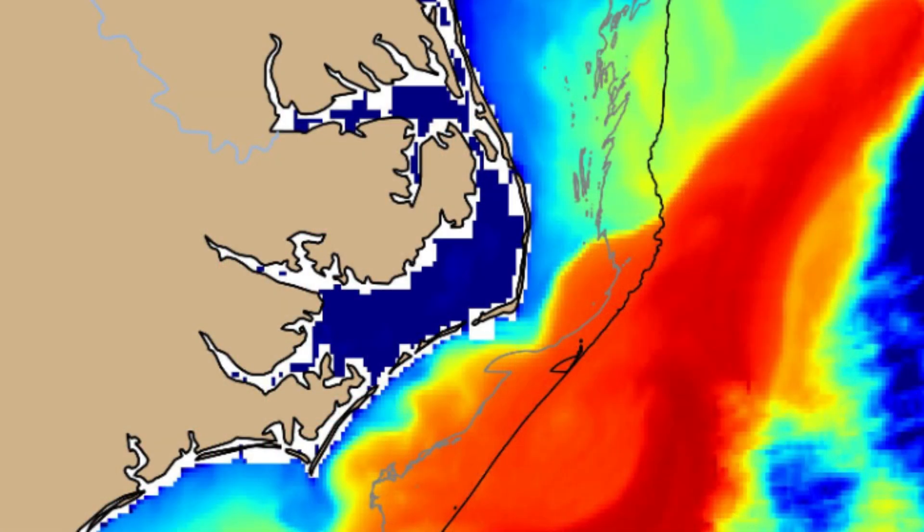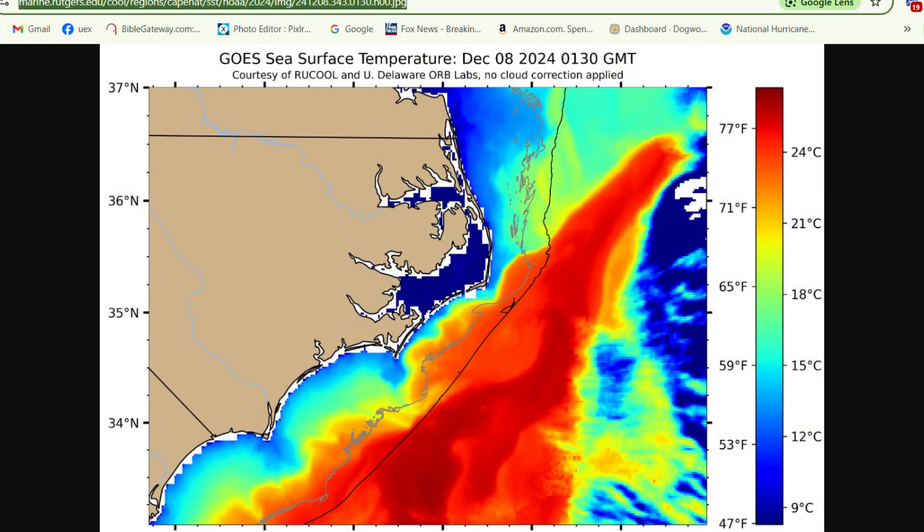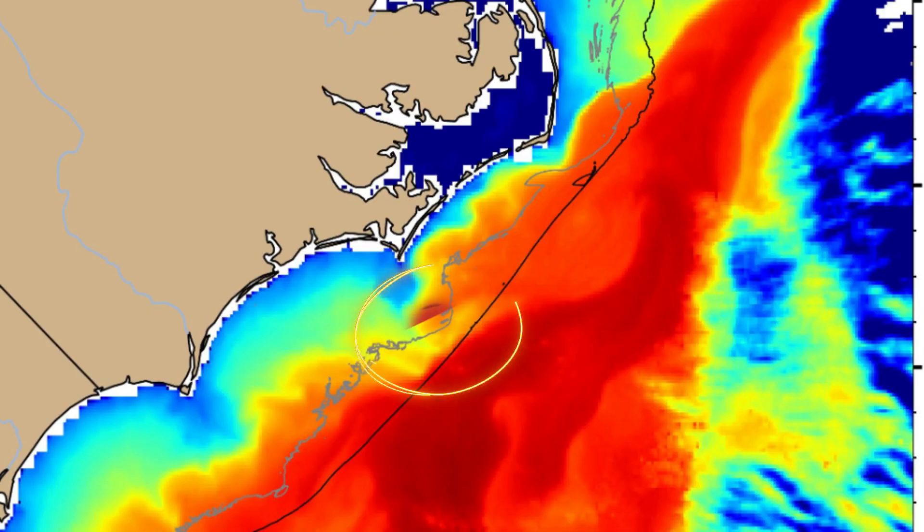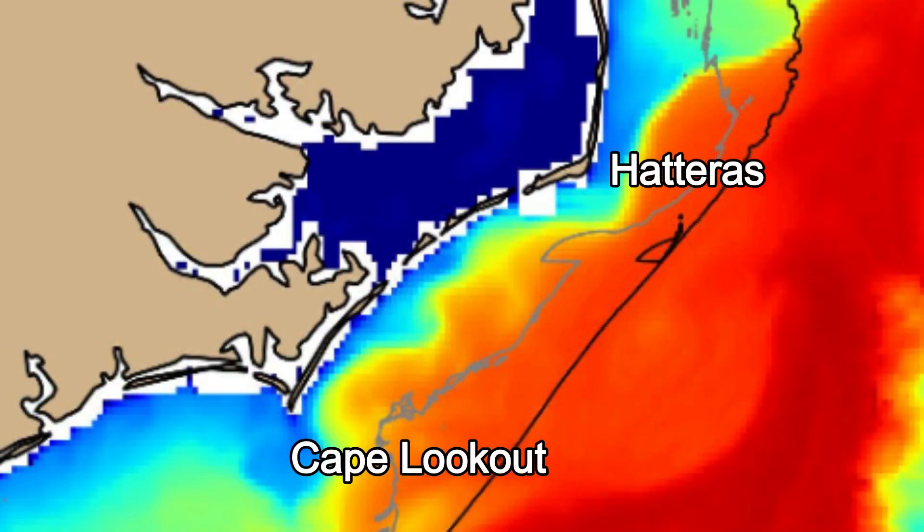Look at Pamlico Sound — it's in the 40s right now. And if you head out from the Cape Lookout areas, that black line out to sea in the orange part, that's the 1,000 Fathom drop-off. You can see right now that the Big Rock is sitting right on top of the Gulf Stream, right on top of the edge of those warm waters. In between Cape Patterson and Cape Lookout, do you see how that warm water is moving into Raleigh Bay? Those are the warmest waters as we go into the wintertime — that's where the warmest waters will be. Some of the best drum fishing I've ever done is in February off of Corbanks, and this is why.